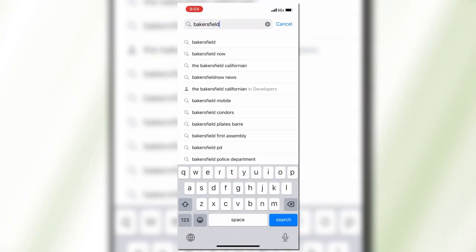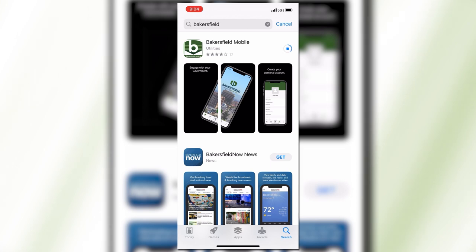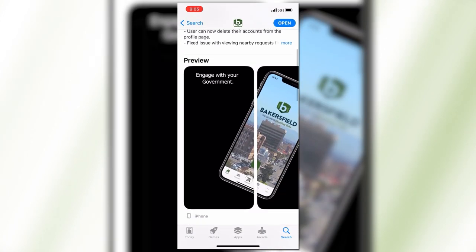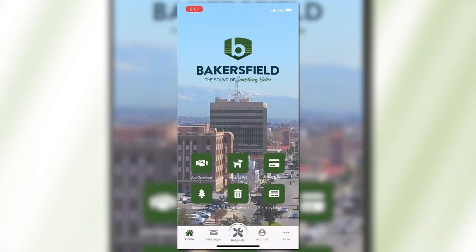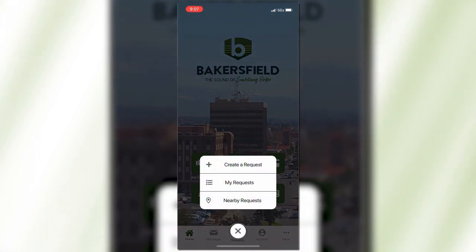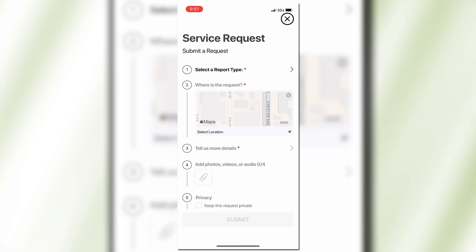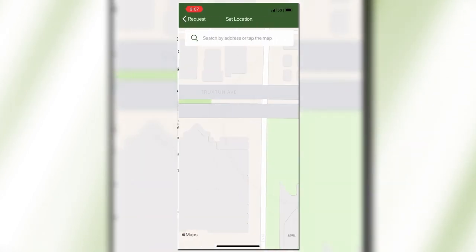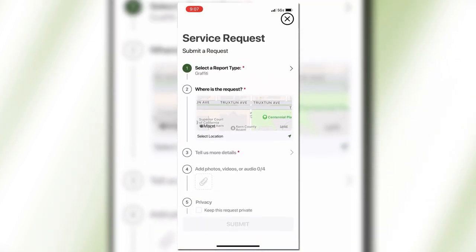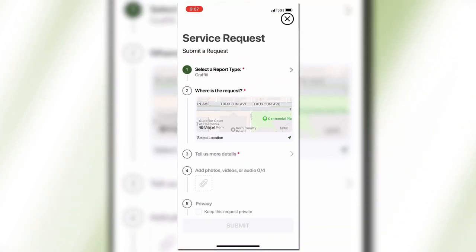To submit a request, all you need to do is download the city of Bakersfield's app on your smartphone, hit requests, select graffiti, pinpoint a location, and add any photos or information you want to include and report it. Then the city will respond to your request and keep you updated on the progress of their graffiti abatement team.